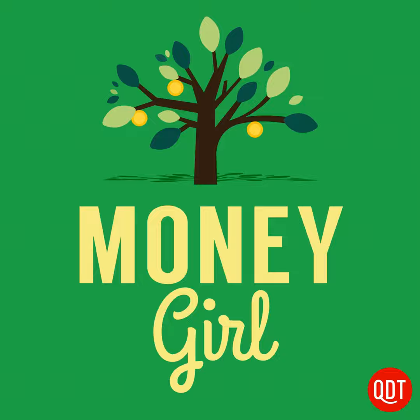Hi, friends. Thanks for downloading the Money Girl podcast. I'm Laura Adams. When I went off to college, the last thing my parents or I considered was renter's insurance. But since then, I've learned the surprising amount of protection these inexpensive policies offer. In this episode, I'll tell you what renter's insurance covers and whether students really need it.